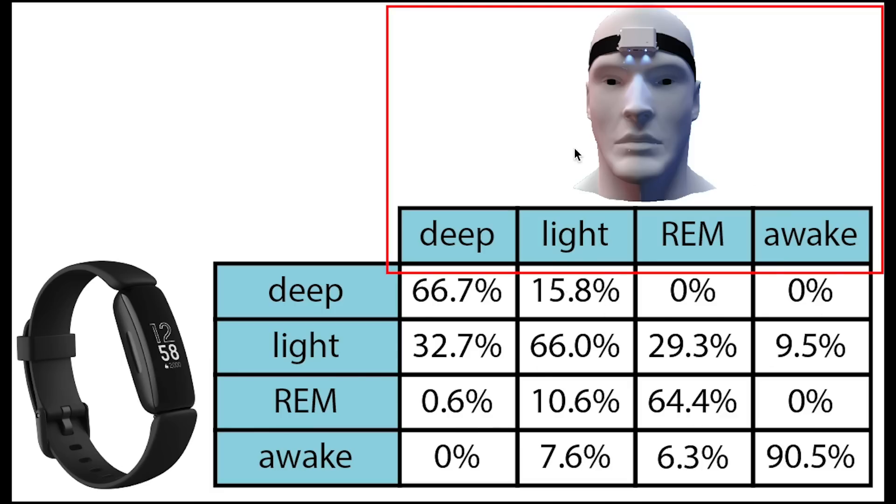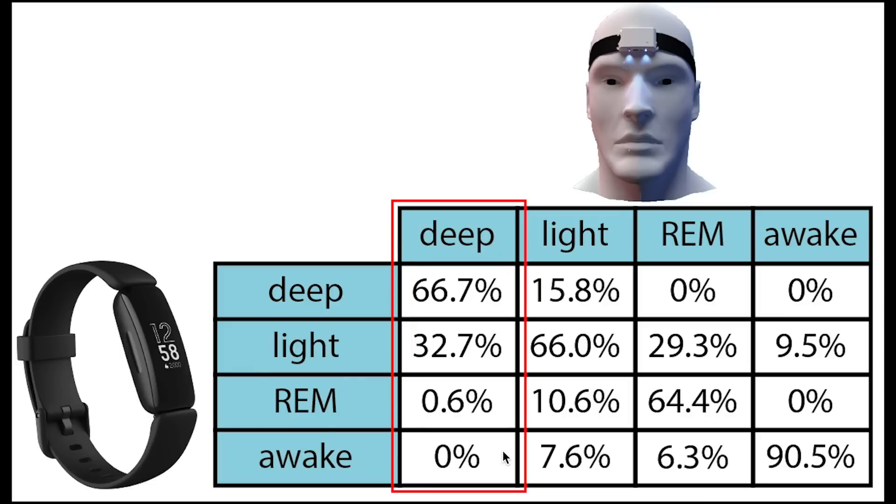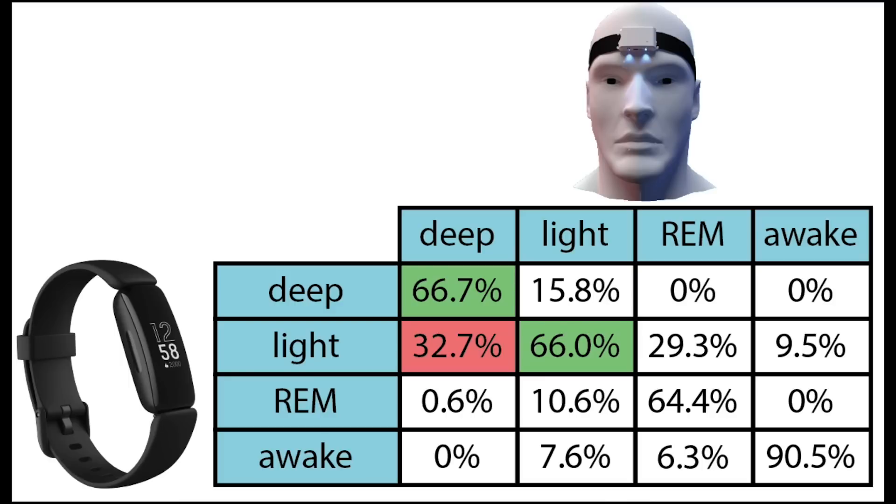More important even than these total percentages is checking if the Inspire 2 predicts the correct sleep stages at the right time. On top we have the sleep stages according to the EEG device, and on the left the sleep stages according to the Inspire 2. Each column sums to 100%, showing what percentage of each actual sleep stage was recorded as each stage by the Inspire 2. Two-thirds of what was actually deep sleep was also predicted as deep sleep, with the remainder predicted as light sleep — pretty good since both are part of non-REM sleep. Most light sleep was correctly predicted as light sleep, and most REM sleep was also predicted as REM sleep. If there was any confusion, REM sleep was confused with light sleep, but never with deep sleep. By far most awake time was detected as awake time, and if there was confusion, it was with light sleep — which makes sense since that is the stage closest to being awake.